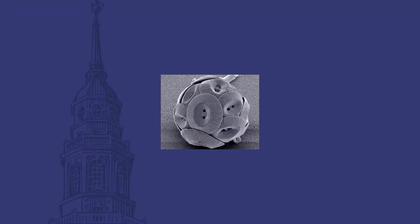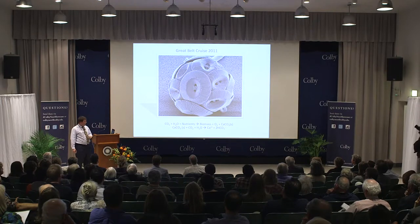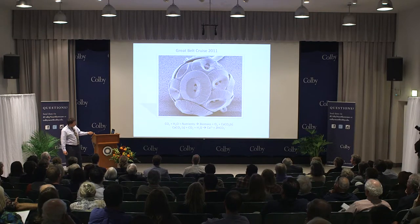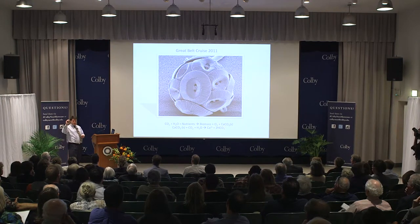I'll talk about the Great Belt Cruise in 2011. In 2011 I was on sabbatical, and Barney Balch and Ben Twining at Bigelow had NSF funding to understand this organism — E. Huxleyi, a coccolithophore. There are billions and billions of them in the Southern Ocean. These organisms are important on a global scale because they perform photosynthesis: carbon dioxide plus water plus nutrients produces biomass, oxygen, and calcium carbonate. When you do photosynthesis, you pull carbon dioxide out of the atmosphere — creating a sink for anthropogenic CO2. That's the good news.